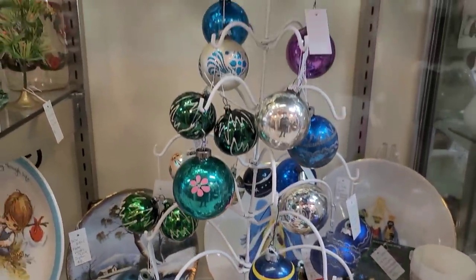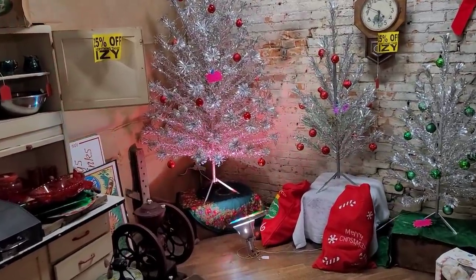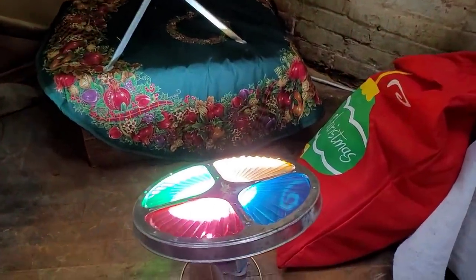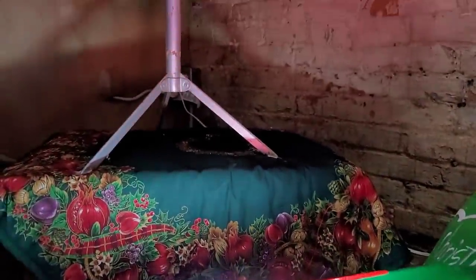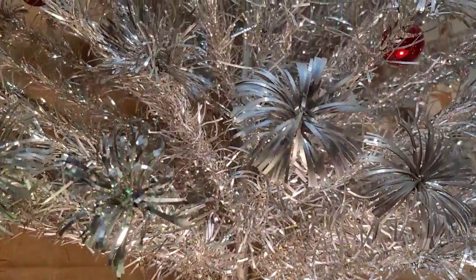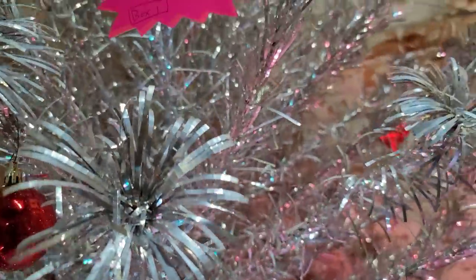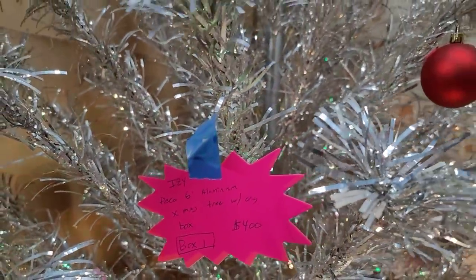I hope throughout the video you get a much more detailed view of things. And speaking of a detailed view — not just one, not two, but three aluminum trees. And there is the color wheel that is fully functional. The wheel itself is priced at $150, which is a deal, and there happens to be 20% off this vendor's booth. The large pom-pom tree was only $400 and it said 'box one.'